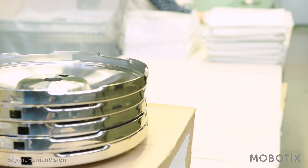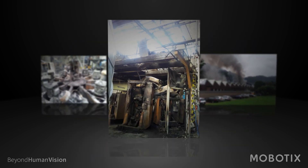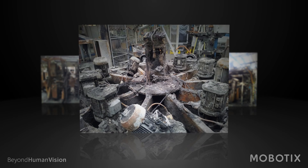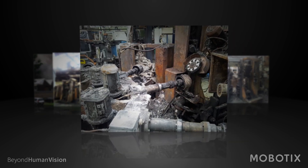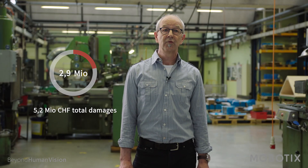In June of 2015, a really tragic accident happened in this factory building. A fire broke out at the pot polishing station. A wheel caught fire, the ventilation failed to switch off, there was a dust explosion, and part of the factory building was destroyed. The total cost of the damage to Kuhn Rikon came to around 5 million Swiss francs altogether.